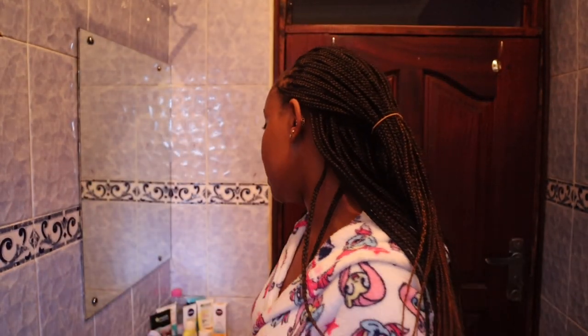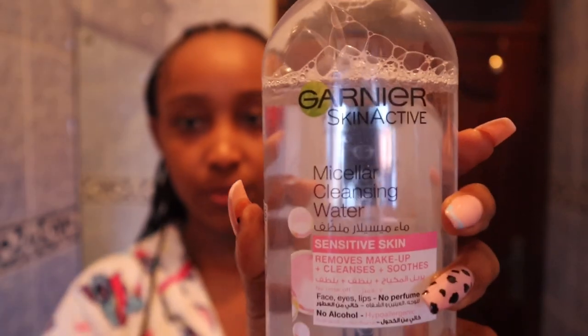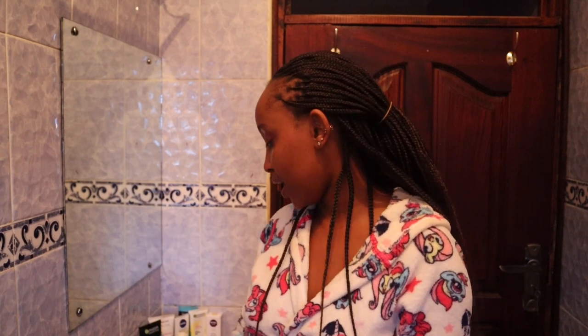Not all the makeup is out after the wipes, so you have to cleanse again. For that I normally go in with my Garnier micellar water — the Garnier micellar cleansing water. I normally use this with cotton rounds. If you don't have cotton rounds you can just use regular cotton. I go in cleansing my face and lips. This is how clean my cotton round is after cleansing with the Garnier Skin Active micellar water.